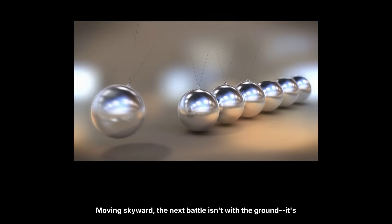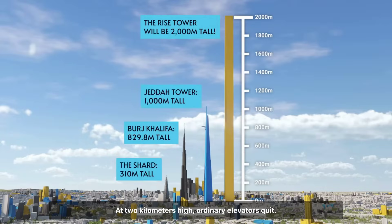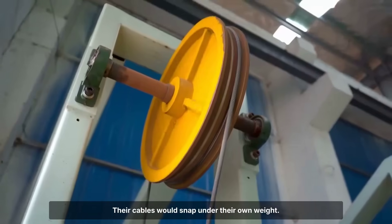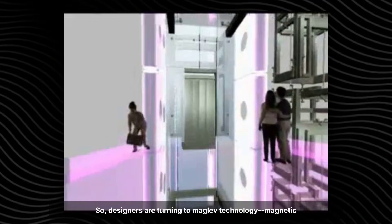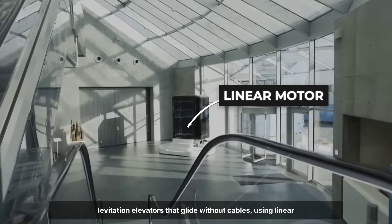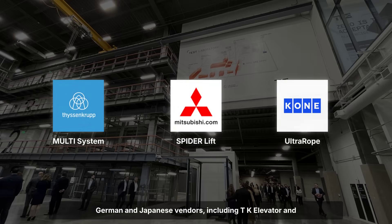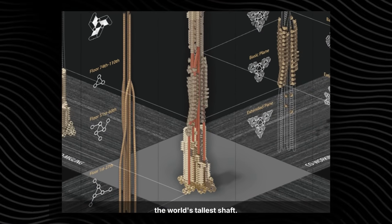Moving skyward, the next battle isn't with the ground — it's with gravity itself. At 2 kilometers high, ordinary elevators quit; their cables would snap under their own weight. So designers are turning to maglev technology: magnetic levitation elevators that glide without cables, using linear motors like high-speed trains. German and Japanese vendors, including TK Elevator and Mitsubishi, are racing to adapt their ropeless systems for the world's tallest shaft.